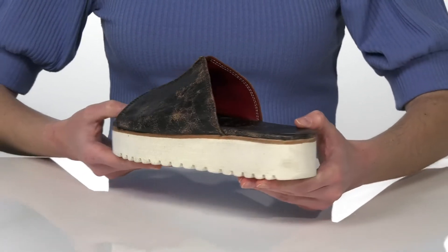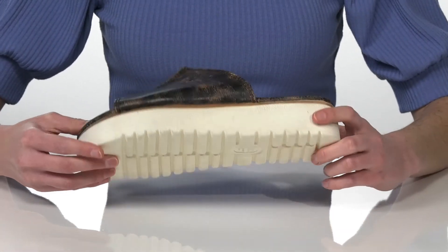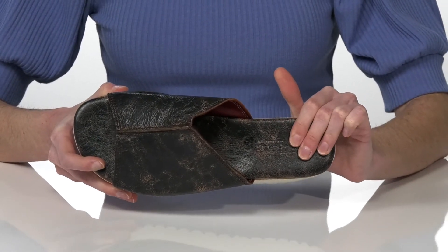The platform midsole is about two inches tall at the back and they have a textured outsole underneath. Inside is leather lined, which will feel great next to the skin, and they also have a padded footbed.